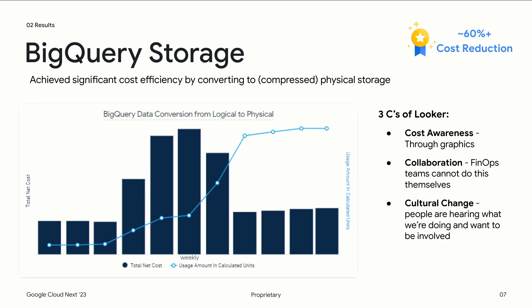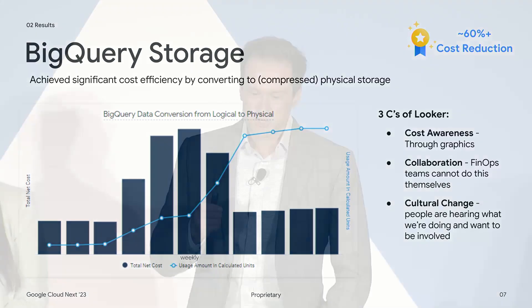Bringing it back to the three C's: we see cost awareness from the graphic, and we also see collaboration — the FinOps team can't do this work alone; we need to partner with all of our technology staff to ensure opportunities are actionable and won't impact application performance. And then there's the third C, cultural change. At CME, people started asking: How did they save 60%? What data are they seeing? Can we have access to Looker? We want to be part of this movement. That cultural change was taking place right before our eyes.